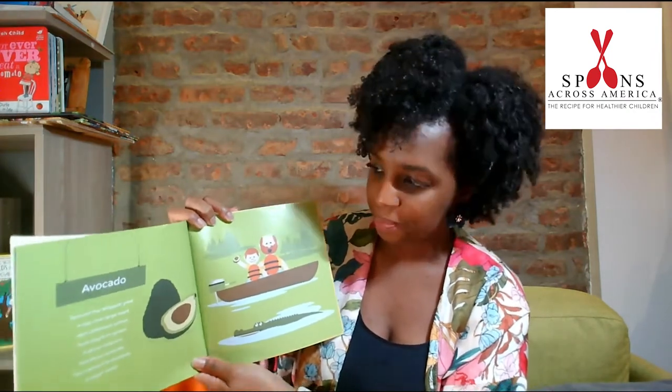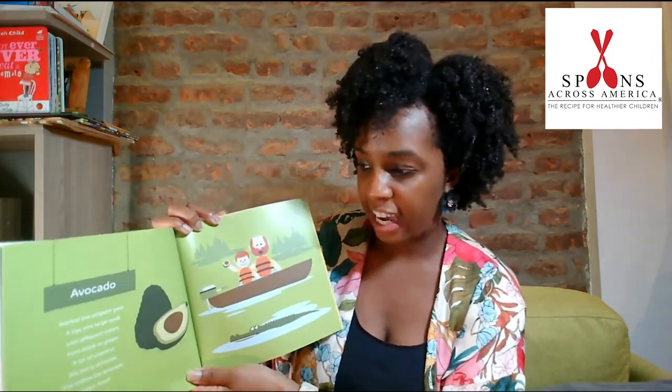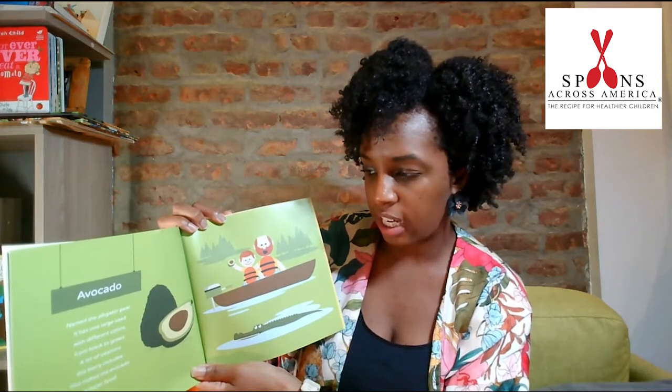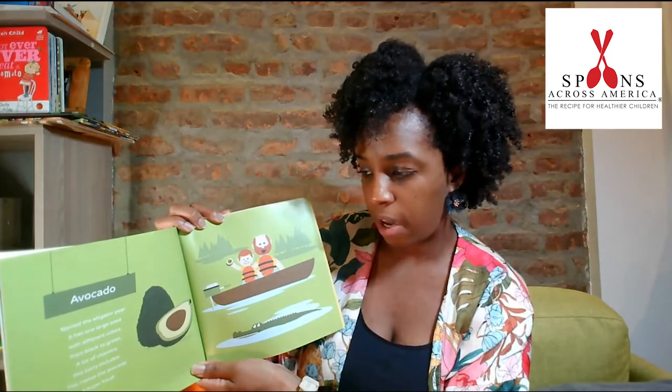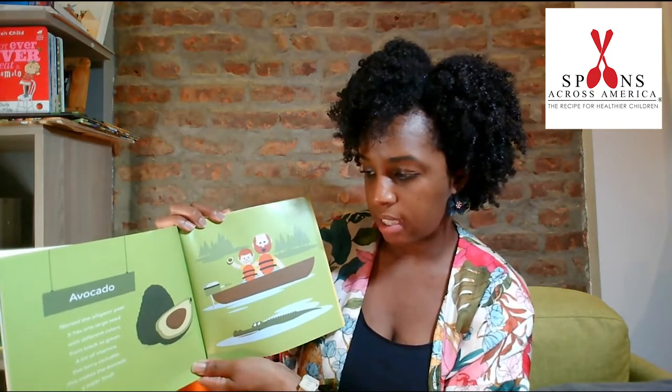Avocado. Named the alligator pear. It has one large seed with different colors from black to green. A lot of vitamins this berry includes. This makes the avocado a super food.